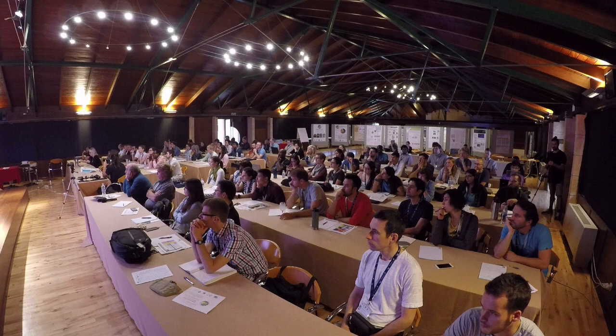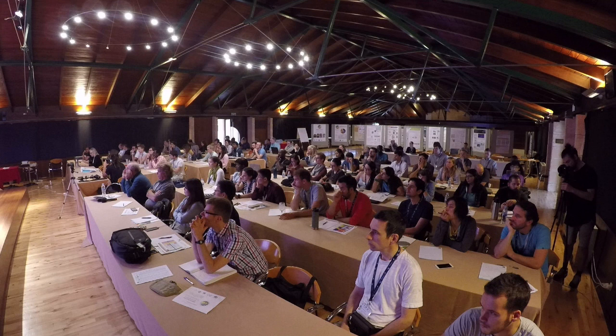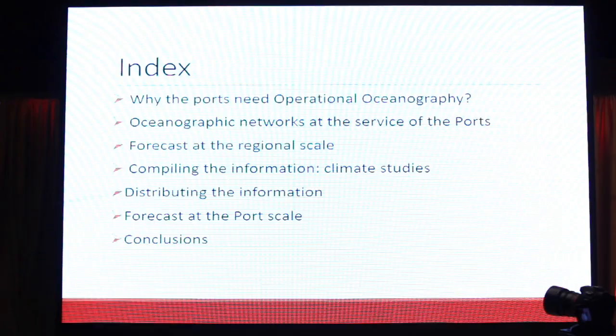I will talk first about the networks — the measuring networks we are using to monitor the environment. Then I will talk about forecasts at the regional scale, because first we need to solve the regional scale in order to later downscale to the ports. Then I will talk about how we compile this information into climate studies — climate services, as the previous speaker was discussing. Then I will talk about how we distribute this information to the harbors and to the rest of society. Finally, I will speak about what we do specifically for the ports, how we downscale this information to serve the ports' needs for daily operations, and I will draw some conclusions.